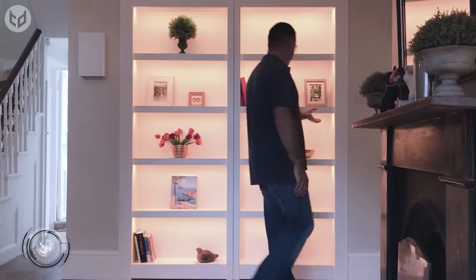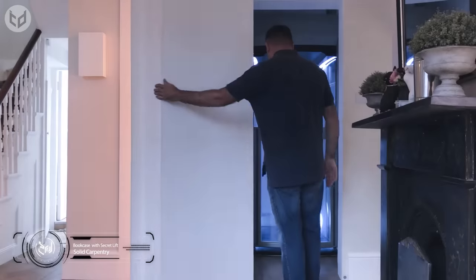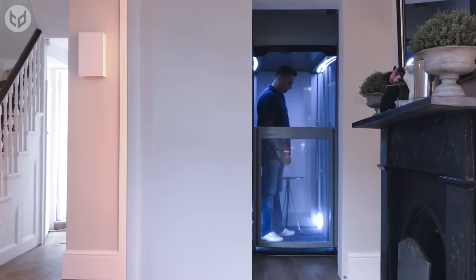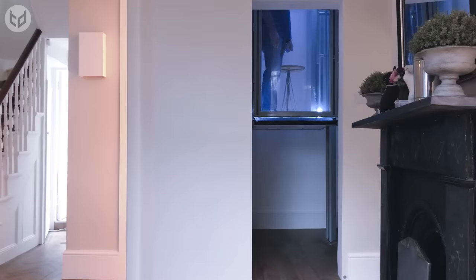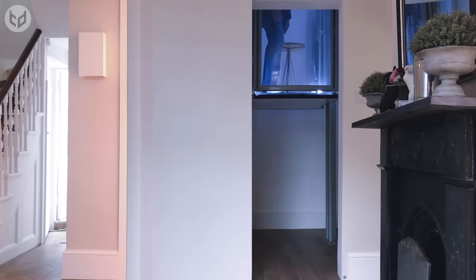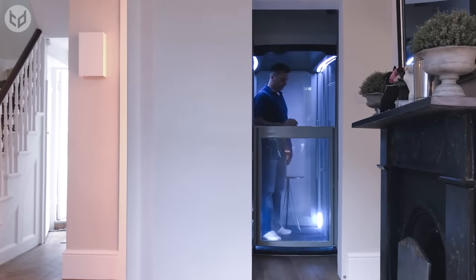This entry is for the hardcore bookworms who want to make their home a haven for their hobby. Behind this bookcase is a lift — a fully functional elevator that can take you to your secret room or serve as a doorway to another room. Of course, a bookshelf is the last thing someone suspects because they're usually screwed or fixed into the wall. But this company makes them versatile and functional in a very unique way — you can use them as simple storage or for safes and panic rooms.